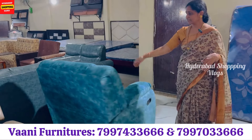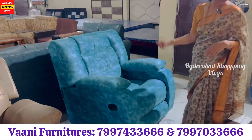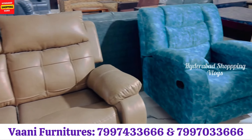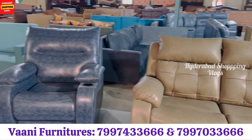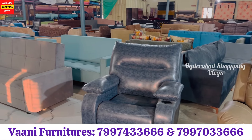These recliners are 360 degrees. Recliners also have customizations for the fabric, leather, color combinations, designs, etc.